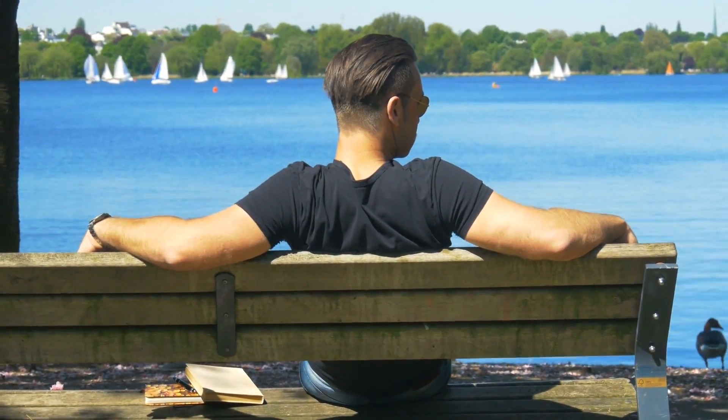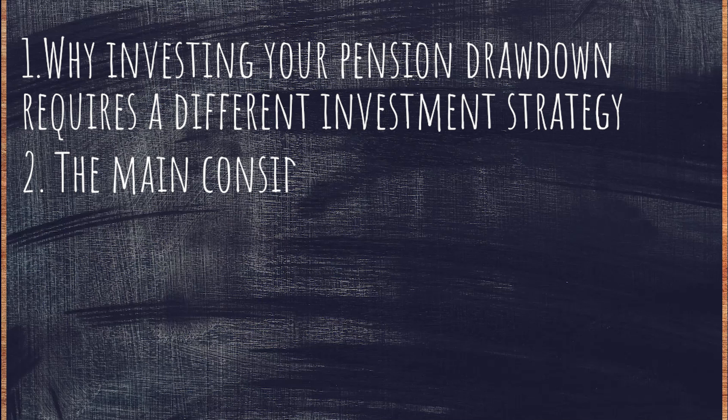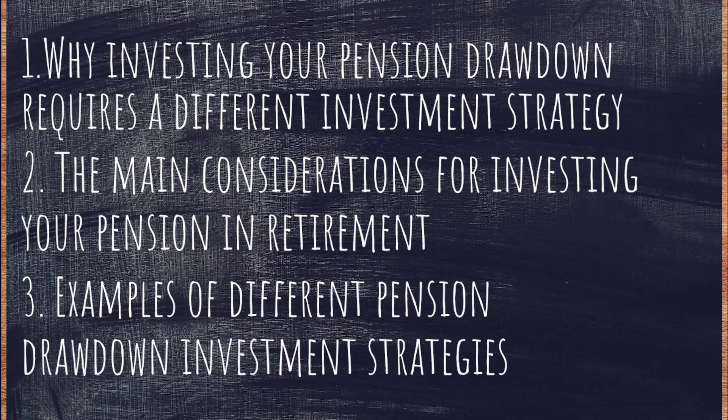So what do you need to know? That is what we'll be covering in today's video, in order to help you have a stress-free retirement where you can just focus on the important business of enjoying life to the max. We're going to be looking at why investing your pension drawdown requires a different investment strategy, the main considerations for investing your pension in retirement, and some examples of different pension drawdown investment strategies.